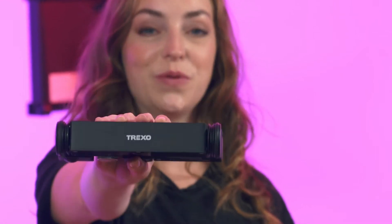Hey Kickstarter! We all know how difficult it is to produce dynamic video content. All of the sliders, tripods, and support equipment that you have to carry around with you make it much more difficult, right? Well, not anymore. Meet Trexo Wheels.